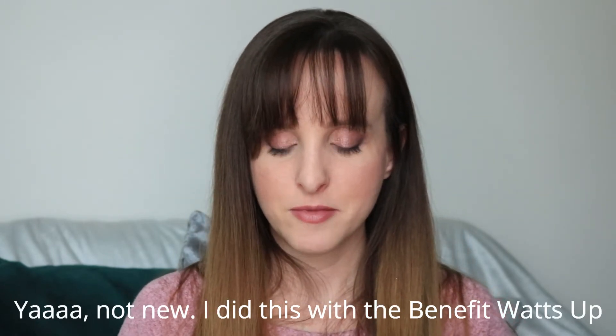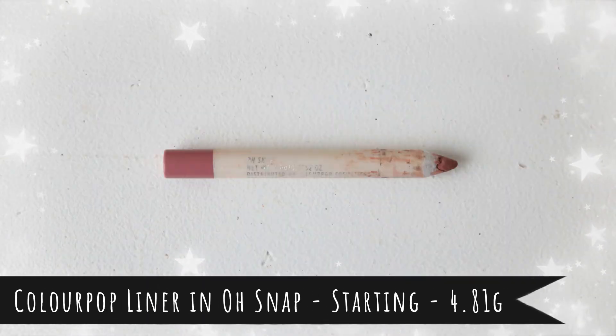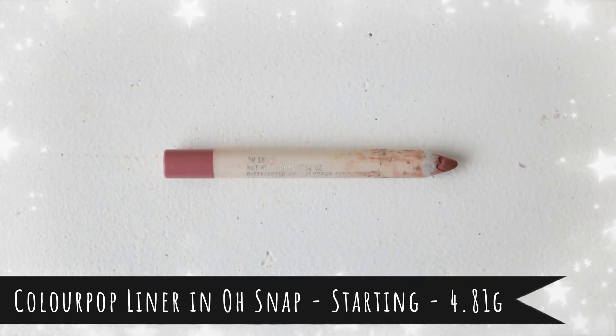Item number sixteen is a rolling item — something new I haven't done in a project pan before. This is the ColourPop lip liner in Oh Snap, which was already in my 2019 project pan. I want to continue using it because it's pretty small and I think I can finally finish it. Lesson learned: I can't finish a full-size lip liner in one year, but I can probably finish one in two. It's a nice neutral color that pairs with anything.